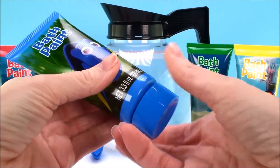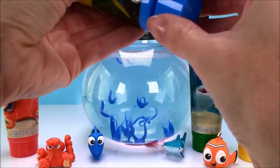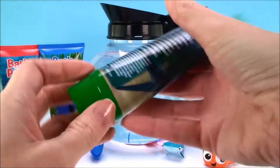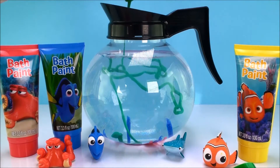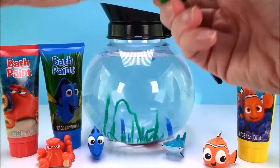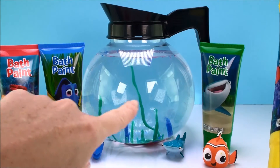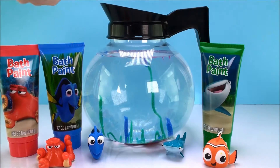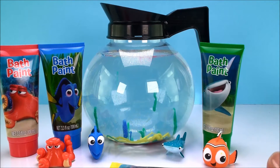Here's Dory's blue bath paint. Time for green! Oh, that looks really nice too. It's so cool how it pulls down like that. It reminds me — it looks like coral, like in the ocean, just like in the Dory movie. That looks beautiful. And here's yellow. That looks so super pretty.